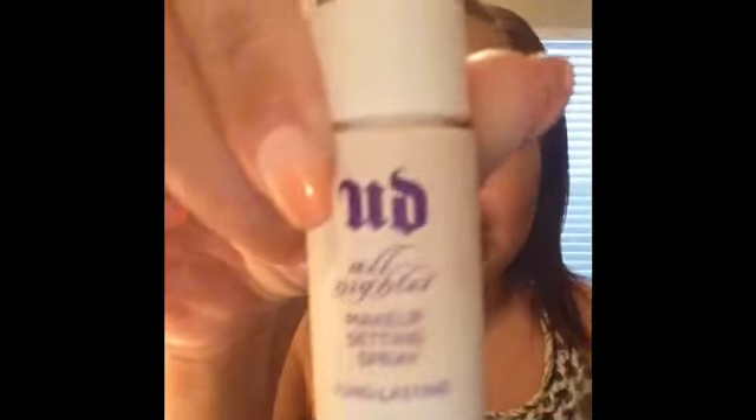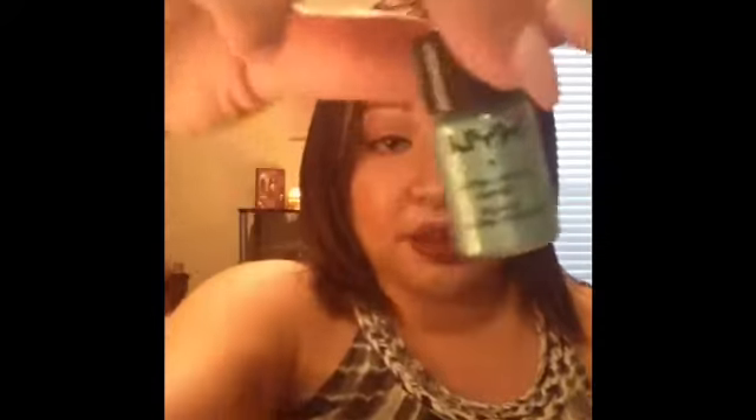From a Sephora Play, I tried the Urban Decay All Nighter Makeup Setting Spray for the first time. I really liked it and would definitely repurchase. Also getting rid of two NYX pigments — one unknown shade and one in Turquoise — both are drying out. I enjoyed them when I had them and would repurchase.